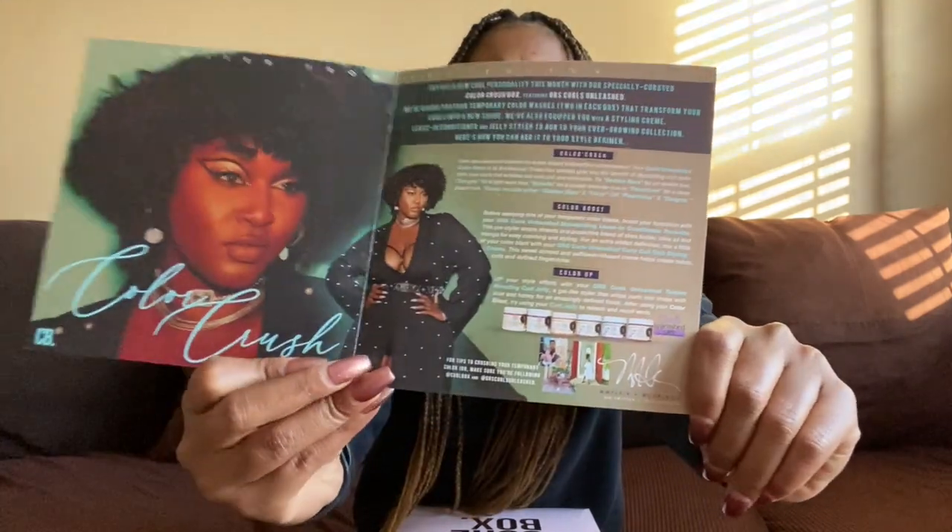Let's get into this December box! First up, I always start off showing you this beautiful leaflet that they give us. The leaflet always tells us a little bit about the products and gives us some suggestions for usage. This month's box comes curated from ORS Curls Unleashed.